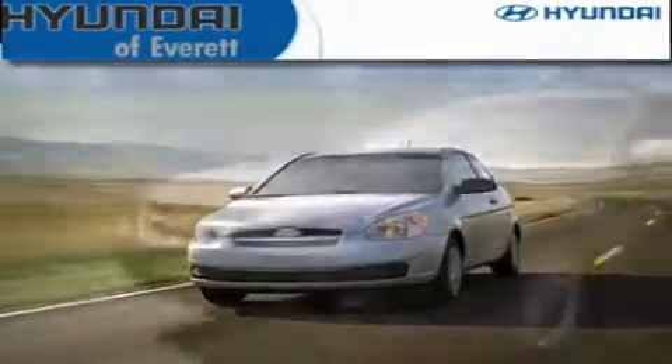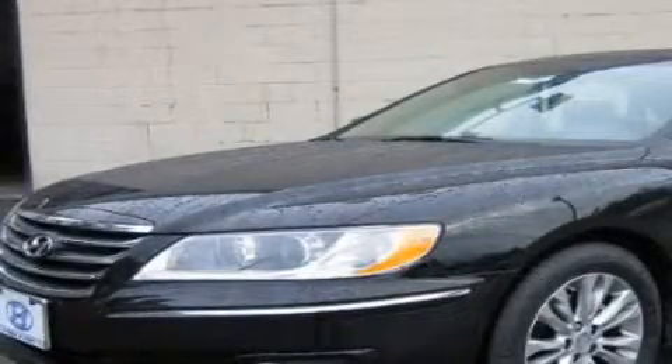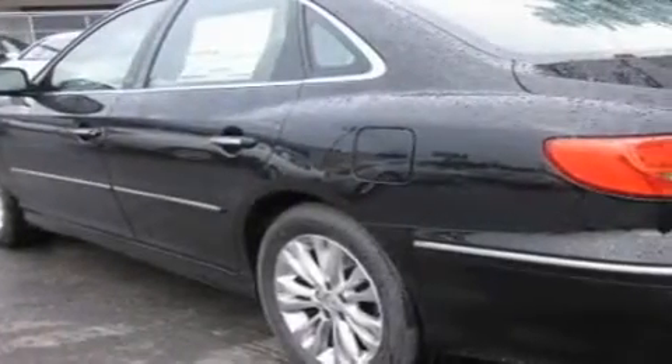Another fine vehicle offered by Hyundai of Everett. This is a brand new 2011 Hyundai Azera. It has a 3.8 liter 6-cylinder engine and an automatic transmission.